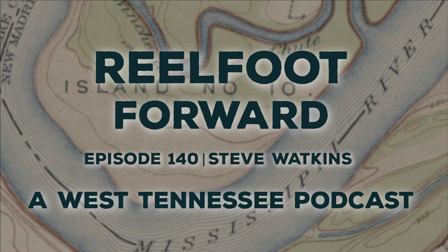Our guest today is Steve Watkins, a 30-year newspaper veteran and magazine journalist who has published three books and is doing a lot of other cool things that we're going to talk about. Welcome, Steve. Thanks for having me on the show — I'm excited to be here.